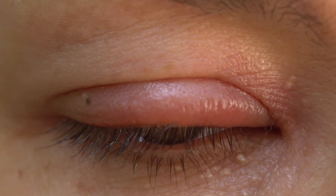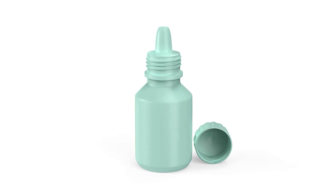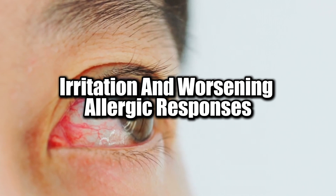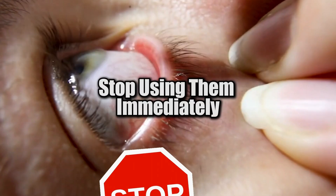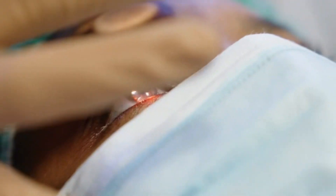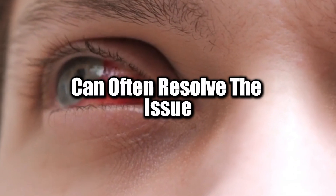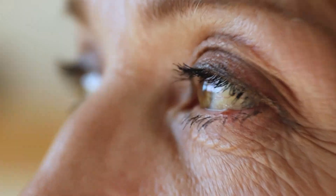In some cases, these reactions can lead to allergic conjunctivitis, a condition that causes extreme swelling, redness, and discomfort. The preservatives used in multi-dose bottles of eye drops are frequently the culprits, causing long-term irritation and worsening allergic responses. If you suspect your eye drops are causing an allergic reaction, stop using them immediately and switch to preservative-free or hypoallergenic options. Consult with an eye specialist to determine if the ingredients in your drops are triggering the reaction.